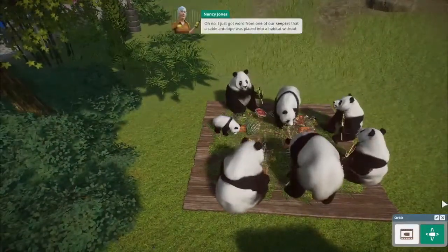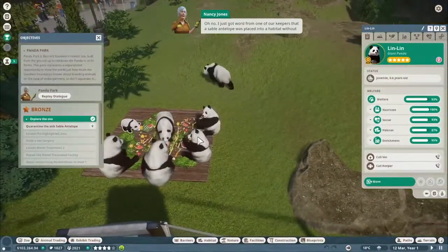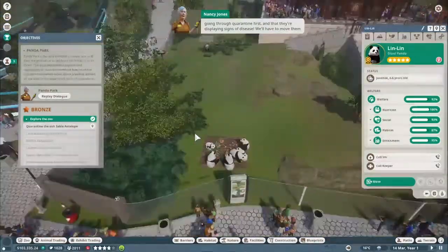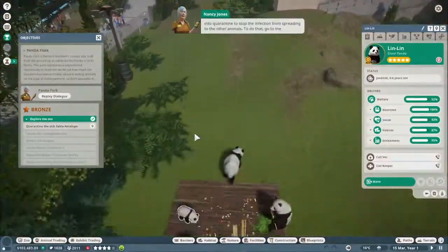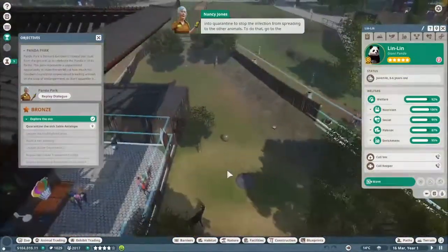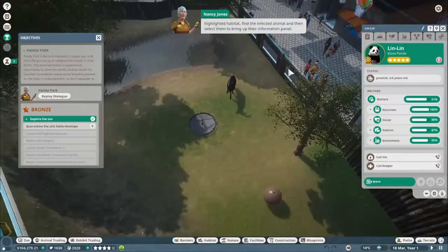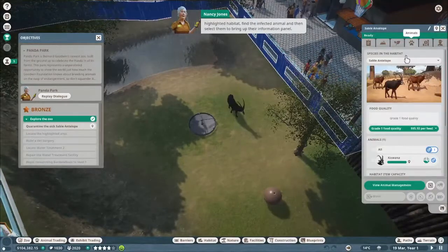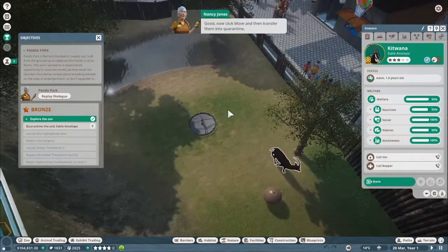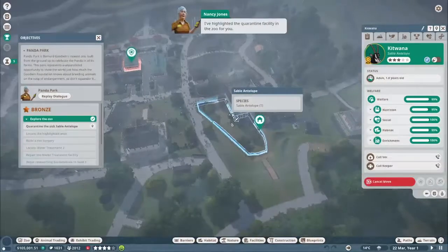I just got word from one of our keepers that a sable antelope was placed into a habitat without going through quarantine first, and they're displaying signs of disease. We'll have to move them into quarantine to stop the infection from spreading to the other animals. Go to the highlighted habitat, find the infected animal, select them to bring up their information panel, then click move and transfer them into quarantine. I've highlighted the quarantine facility in the zoo for you.